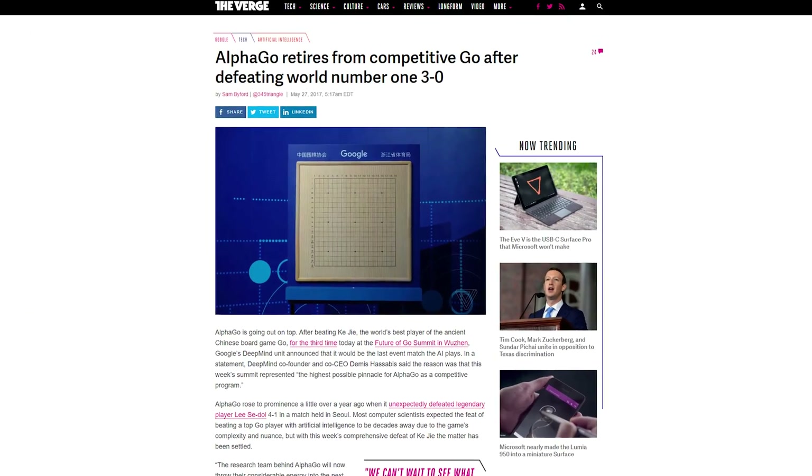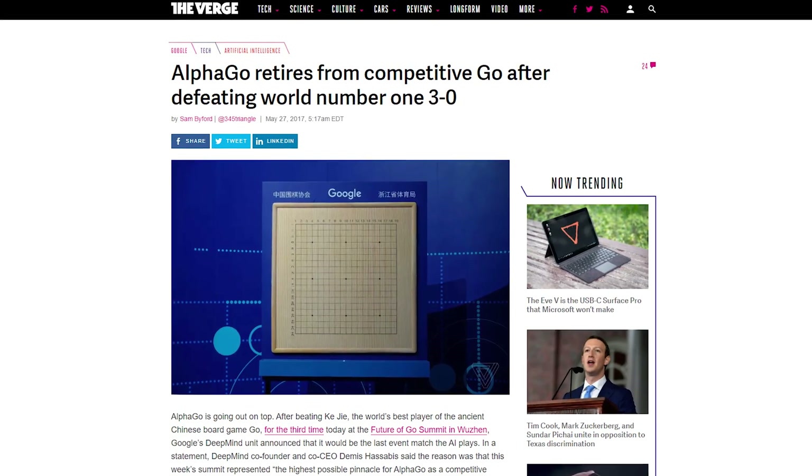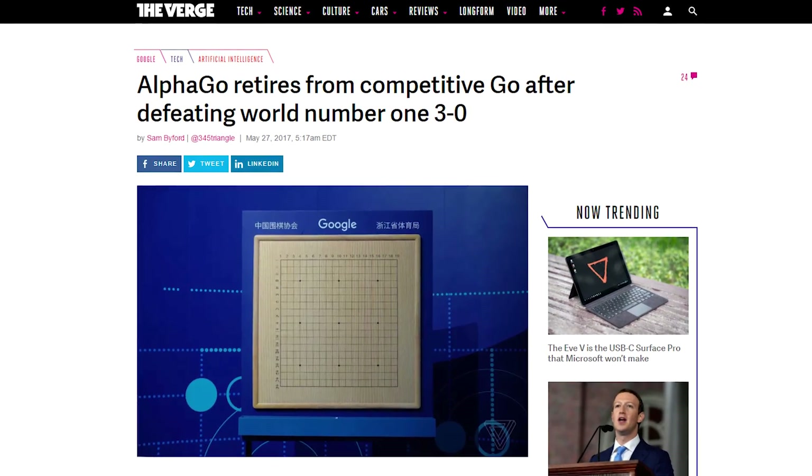And speaking of machine learning, Google thinks its AlphaGo AI has learned enough and will not be competing against any more professional Go players, seeing as it shut out the world champ 3-nothing. Sounds like it's just scared somebody will take its crown. Chicken!